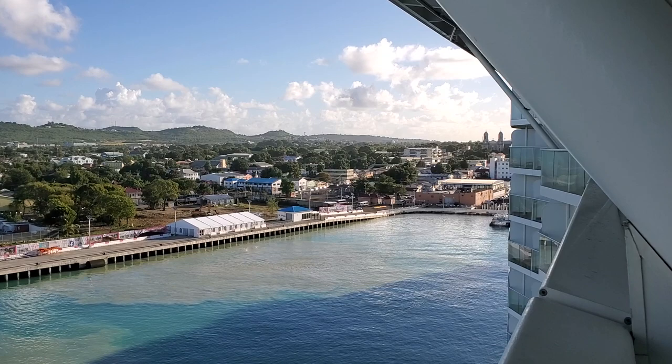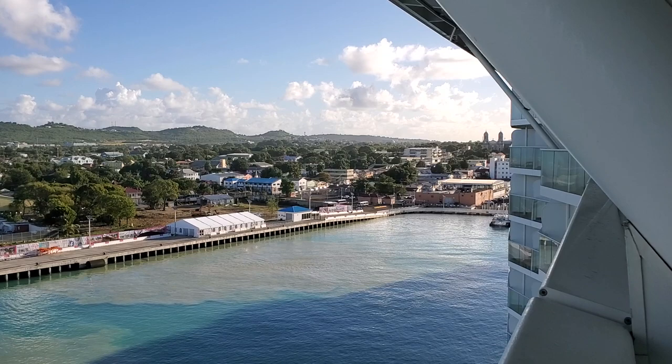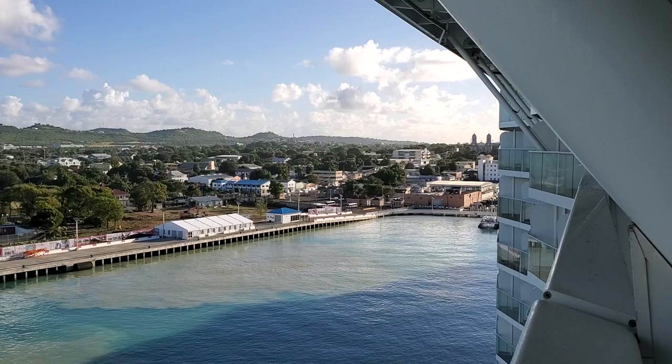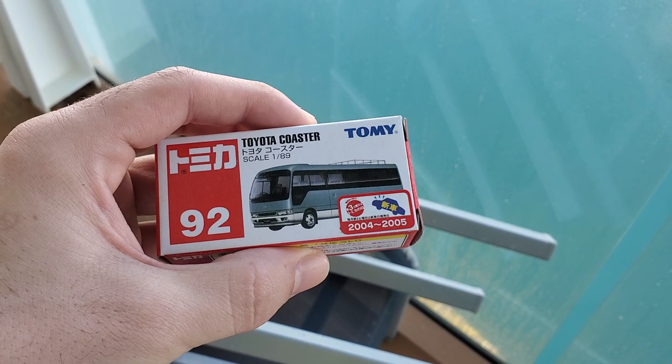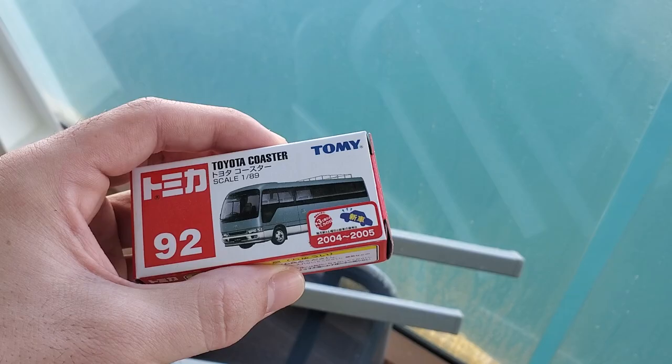So what I'm going to do is — I bought some from home because I got them from Japan actually — and I wanted to do a video showing what kind of vehicles they are. So in just a moment I'll be doing that. What I have right here is called a Toyota Coaster. It's a minibus, and as you can see, if I zoom in a little bit, there's a couple right down there.